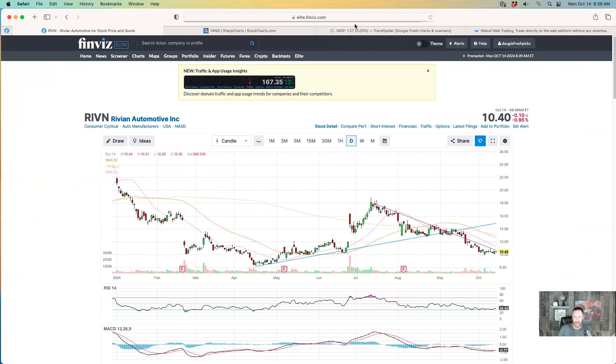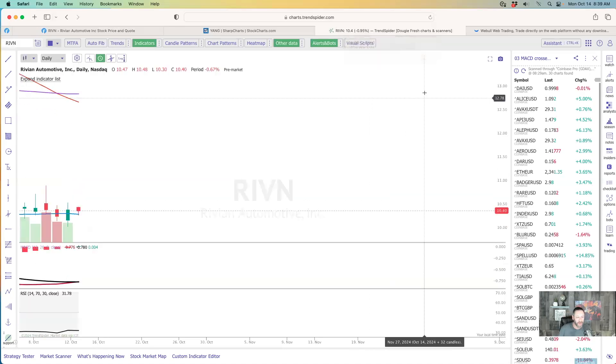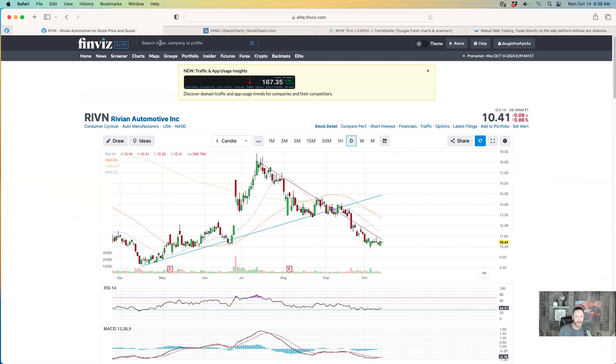Rivian seems to be down a few cents, but just setting up in a really nice spot right here. It's crossing through - keep your eye on Rivian because it should start to run. We've been watching it from top to bottom. We watched it before it got to the top, all the way up and then came all the way down, and it's been running and finally setting back up. So we got to see the whole run on it.